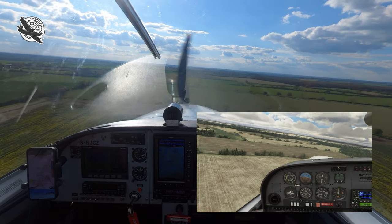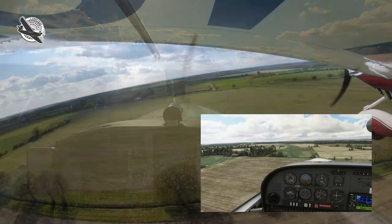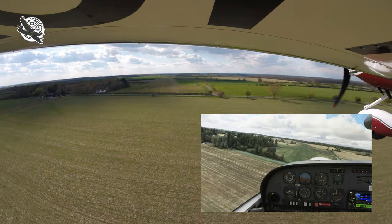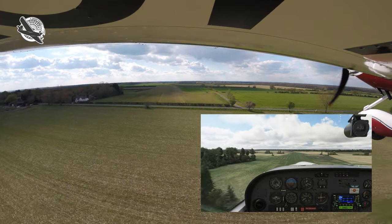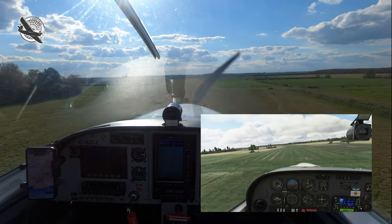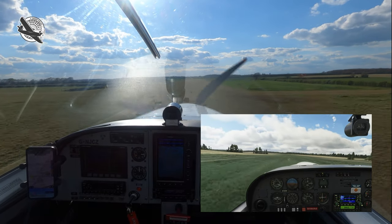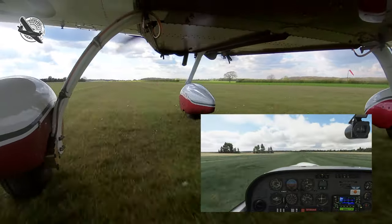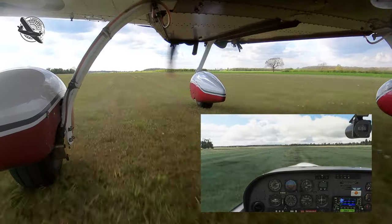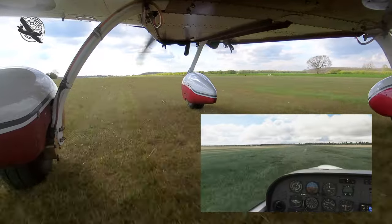Turning final, the scene is almost exactly the same as the sim had modeled it. We check for other traffic taxiing out from the parking area and aim for a point to land after the cross runway intersection. As we turn off the runway and head back to the clubhouse, I honestly think the simulator had it spot on.